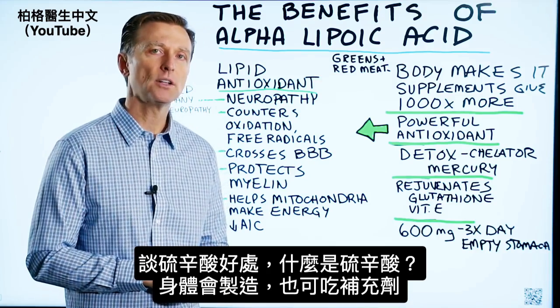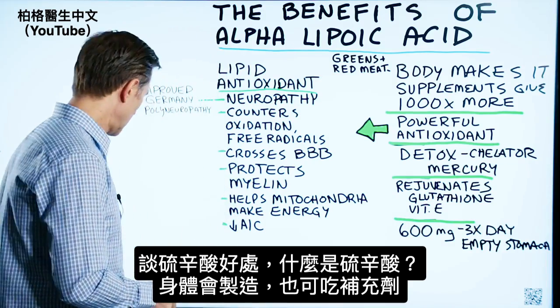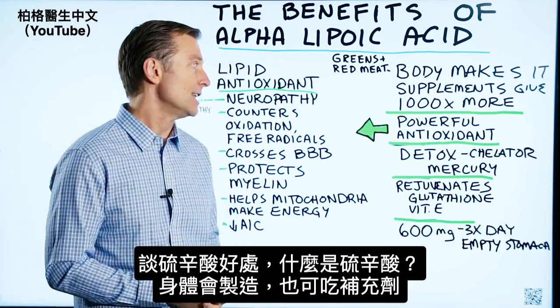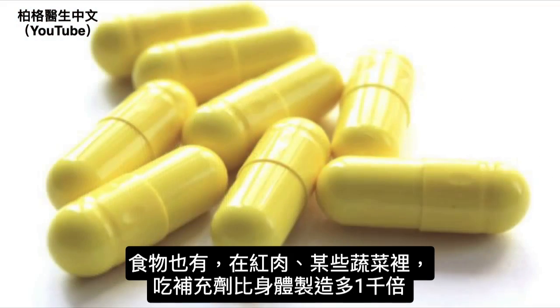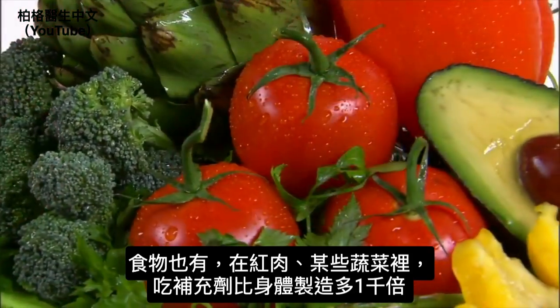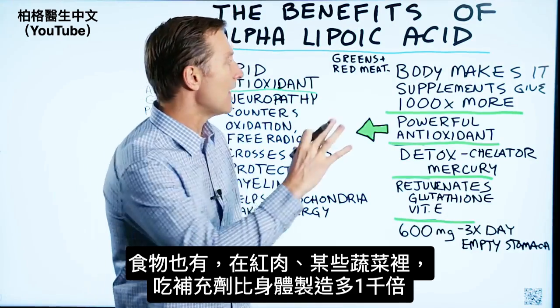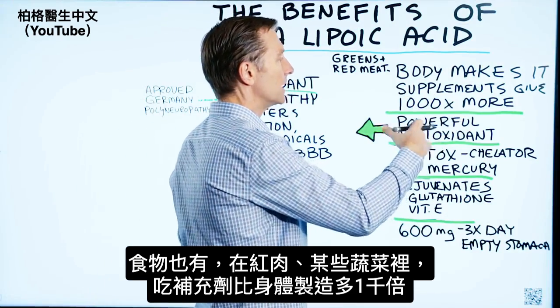I want to talk about the benefits of alpha lipoic acid. What is alpha lipoic acid? Your body makes it and you can get it as a supplement. It's in certain foods as well — it's in red meat and certain vegetables. When you take it as a supplement, you're getting a lot more of it, like a thousand times more of it than your body can make.